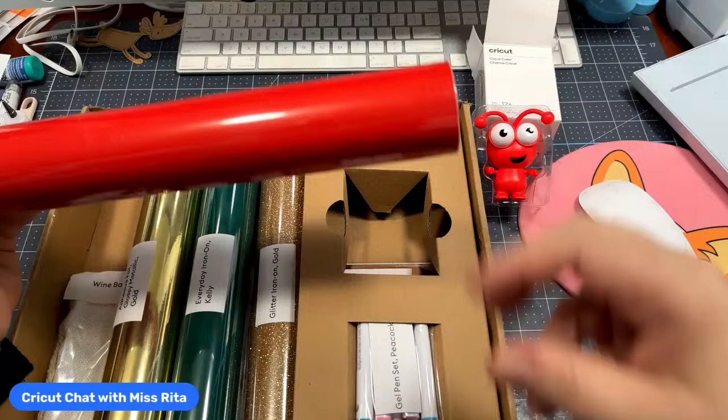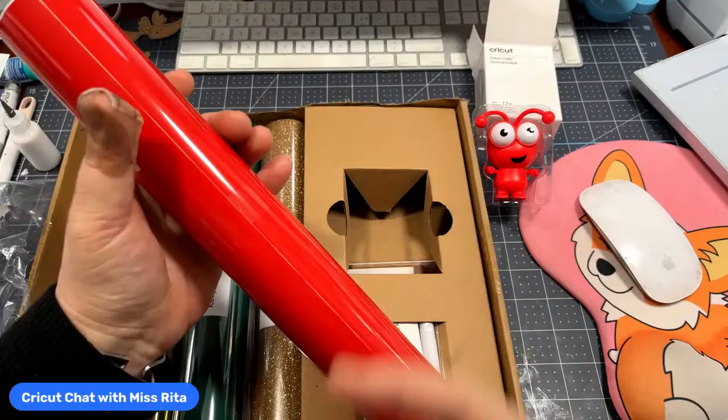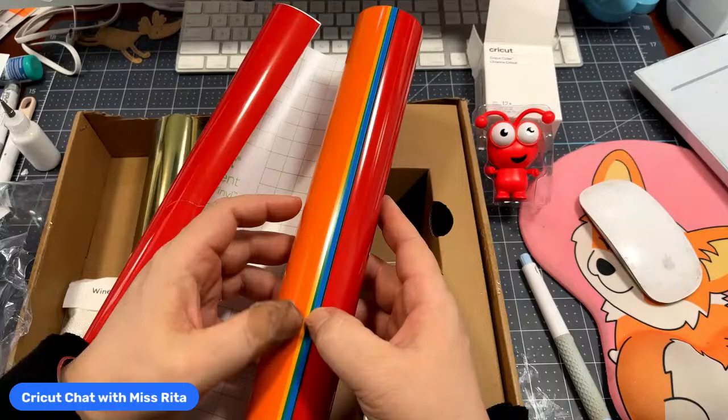Let's get on with this — remember, we don't just buy these for the Cuties, we buy them for the product inside. This is called the Premium Vinyl Permanent Bright Sampler. Let's open it up and see what we get. So there's red, orange, yellow, green, a sort of royal blue, and a deep green.